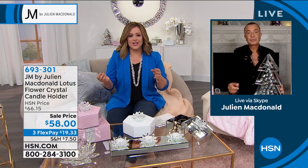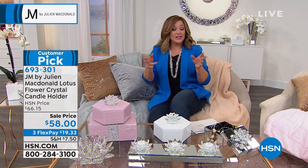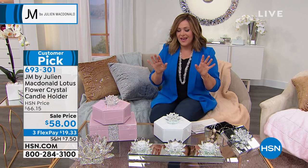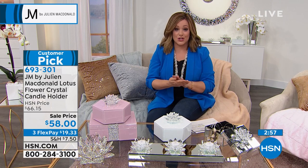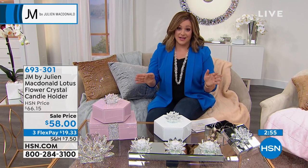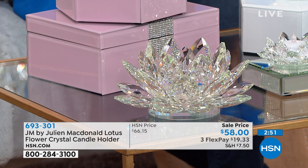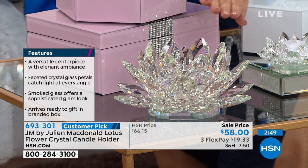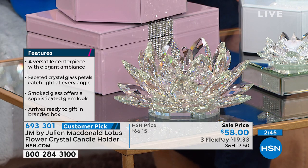Some items that need to be put away — just throwing them in a drawer doesn't do it justice, you want it to look beautiful. We've also got a three-piece set coming your way in this show. But we've got to talk about an item that from the moment we launched it became beloved: the JM by Julian McDonald collection, 4.9-star customer pick — a beautiful lotus flower crystal candle holder.